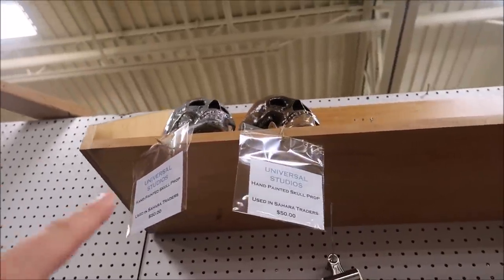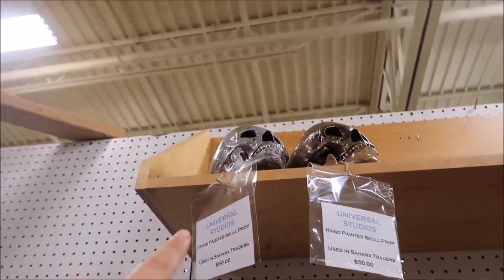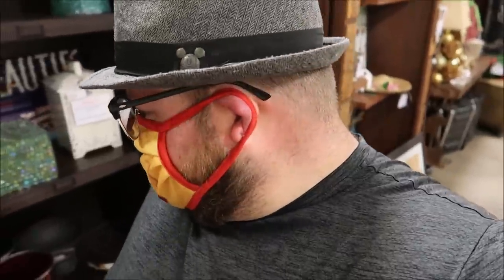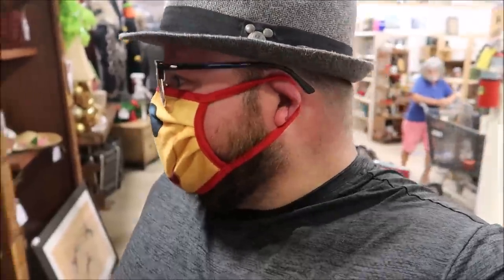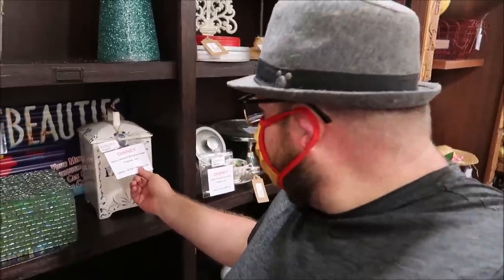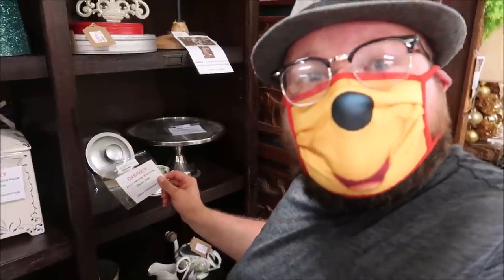Up top they also have some hand-painted skulls that were used in Sahara Traders — those are only $50. I feel like there are a lot of things I'm interested in purchasing. I'm trying to be selective because some of this stuff is pricey, but I think it's once-in-a-lifetime things. Like this jar — a Hollywood Studios prop jar — $20. This was in Hollywood Studios. Same thing with this one — $7.50? I'm taking that one right now for $7.50.